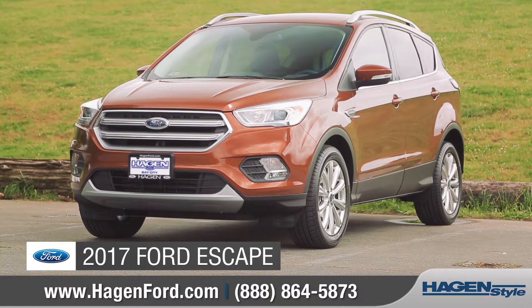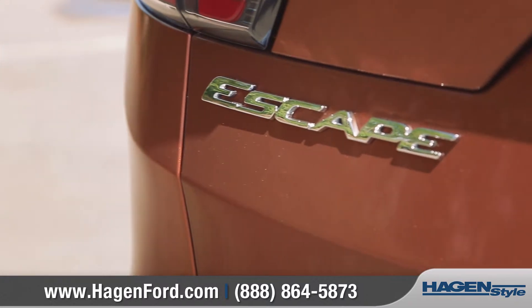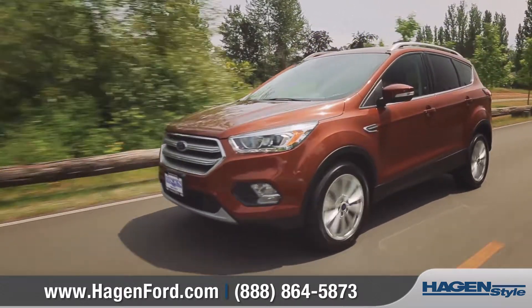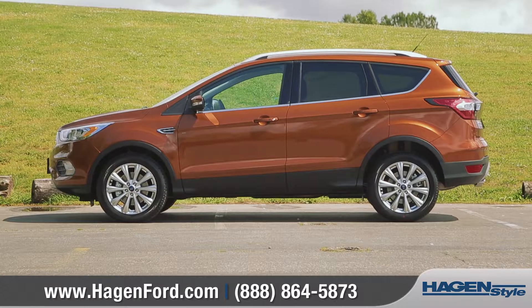Today we'd like to talk about the 2017 Ford Escape. The 2017 Escape is smarter than ever with the available technology, capability, and versatility to let you do just about anything. Come with us as we take a closer look.